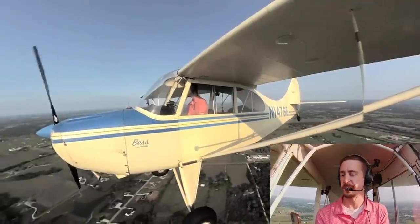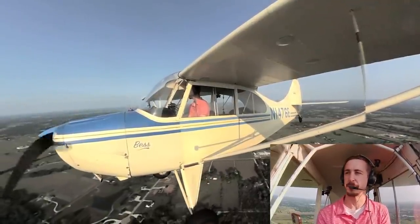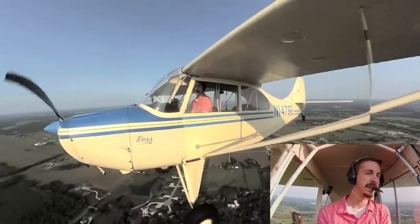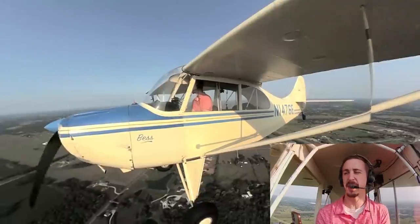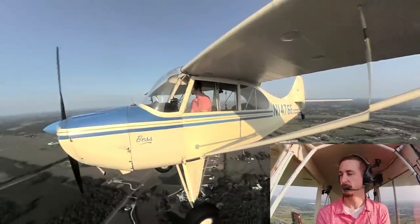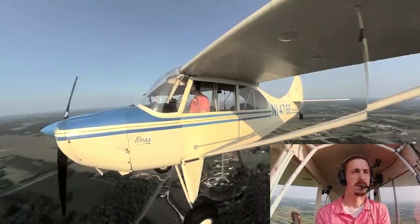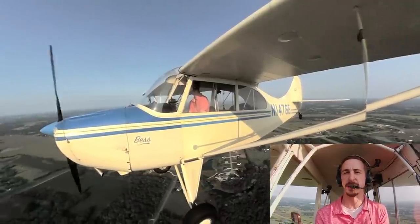Now whether you actually get it done in 20 is up for debate — I think it probably takes closer to 25 on average. But the reality is the training costs about half of what private pilot training would cost. So that's a big barrier of entry reduced.